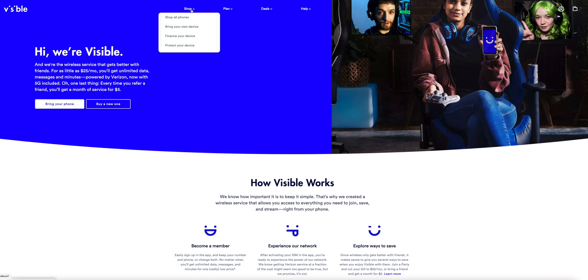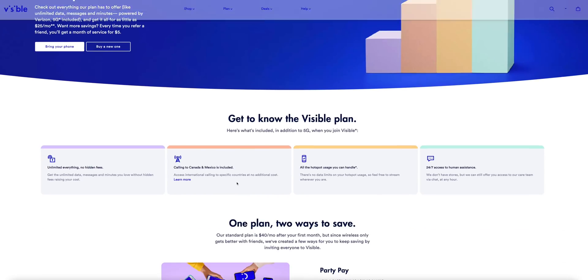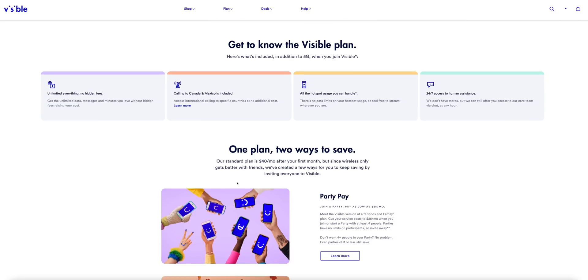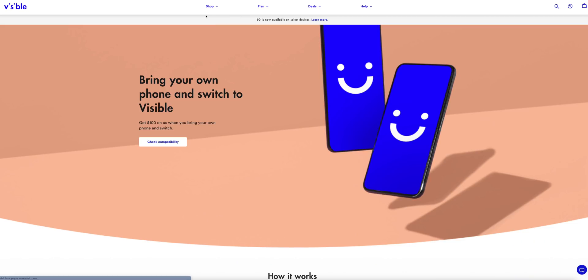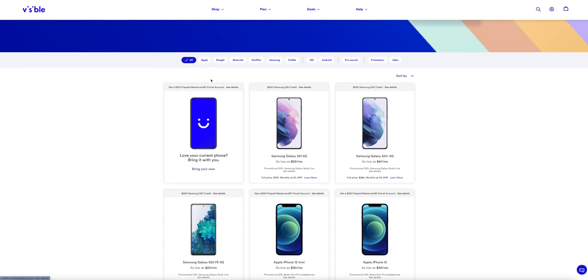Visible, a company owned by Verizon, is a cell phone service that offers plans starting at just $25 per month, delivering unlimited talk and text and also unlimited data with access to Verizon's 5G nationwide or ultra wide networks. Visible also offers device financing — if you wanted to pick up the new iPhone 12, you can finance it through Visible for as low as $34 a month.